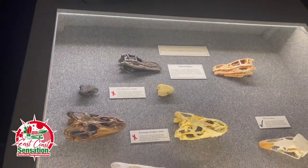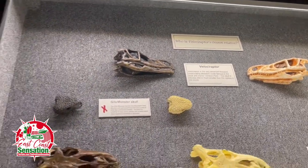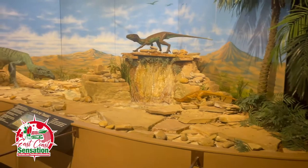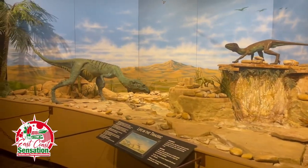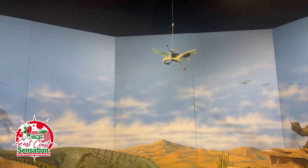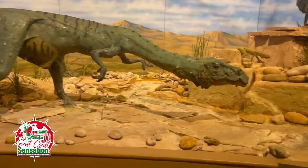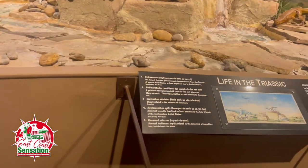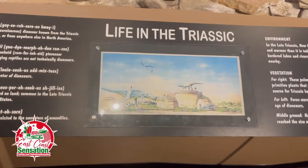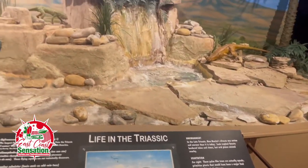Really neat — it is cool to see. Look at this display, this is really nice. Imagine being here during that time — you're just food. This is life in the Triassic. We're in the Triassic period right now. You can read that, guys — environment, vegetation, all that. Really crazy.